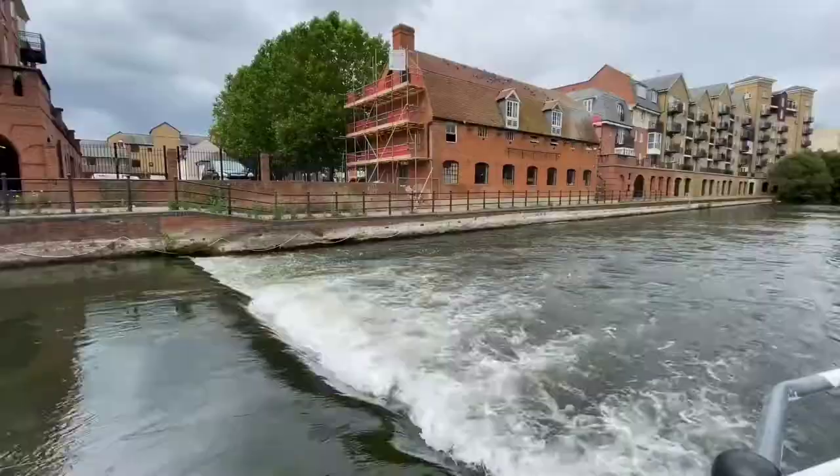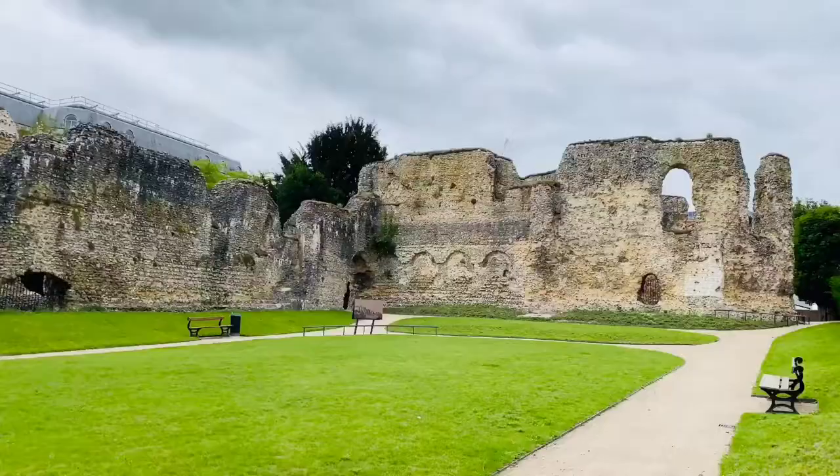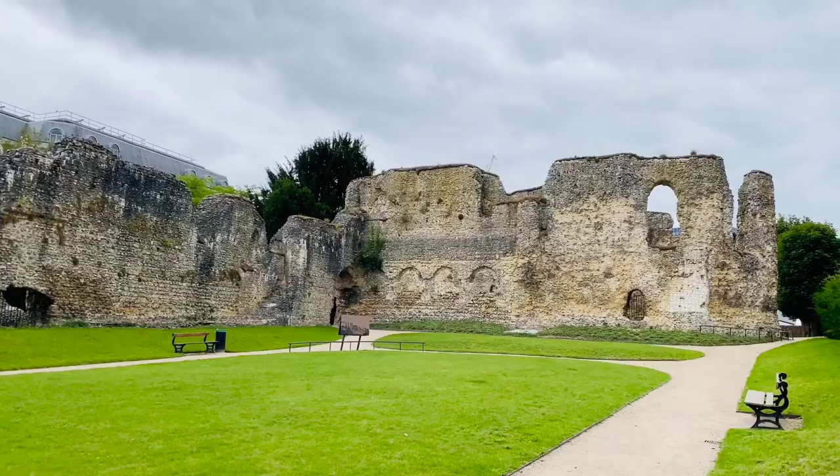We're standing in the remains of Henry the First's Reading Medieval Abbey, which was founded in 1121. At one time it was one of the largest and richest abbeys in the whole country.